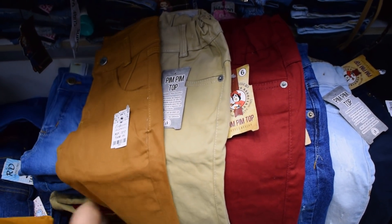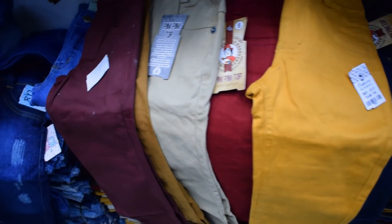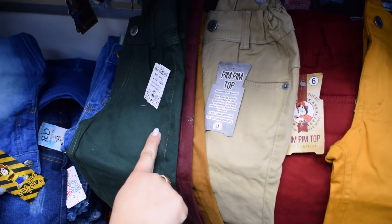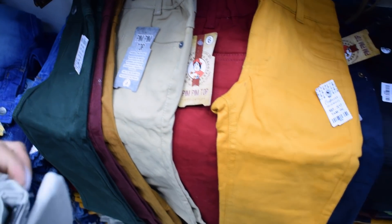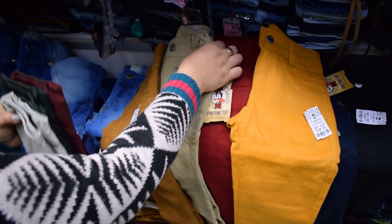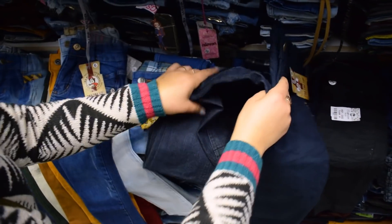Tem a mostarda, tem a bordô. Essa já é puxada pro vermelho, mas nós temos a salmão também. Olha, é uma variedade de cores. Tem a verde militar — verde tá usando bastante agora. Essa daqui vai até o 16. Todas elas, o cós é regulável. Essa cor também a gente vende muito pra casamento. Todas elas são do 1 ao 16. Do 1 ao 3 é o mesmo valor que os femininos, 20 reais, tanto a jeans como a colorida.